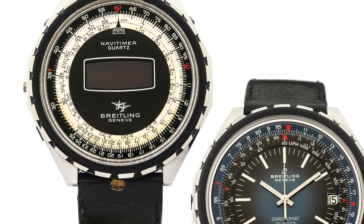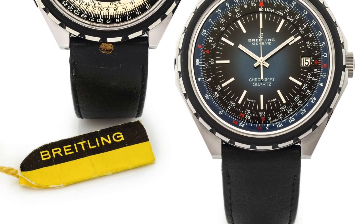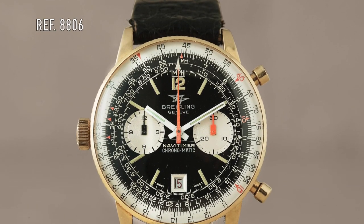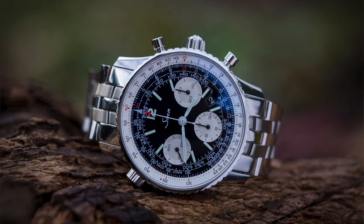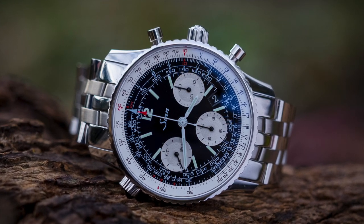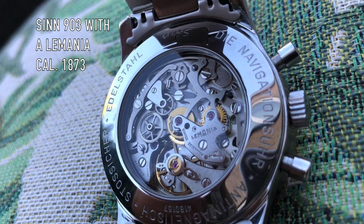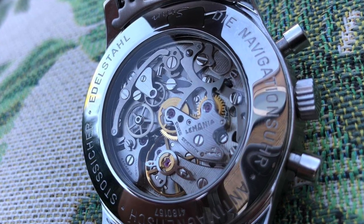Breitling had to adapt — they introduced quartz and LCD versions of the NaviTimer, but unfortunately to no avail, and sales continued to decrease. By the late 70s, Willie Breitling had no other choice but to close the company and sell it. In 1978, Ernest Schneider — himself an avid pilot from a watch manufacturing background — bought Breitling and moved it to Grenchen. During these dark times, it was also possible to buy NaviTimers without the Breitling logo, because Helmut Zinn bought the rights to the watch and nearly the entire stock of spare parts, allowing him to legally create his own version of the NaviTimer.